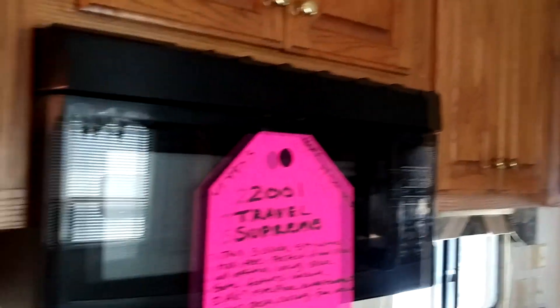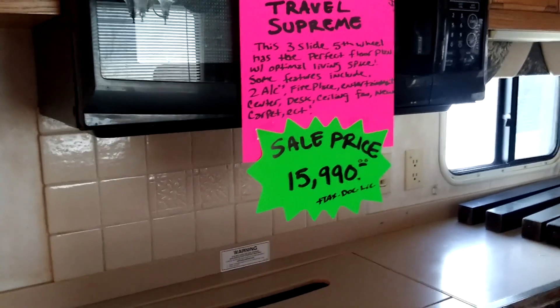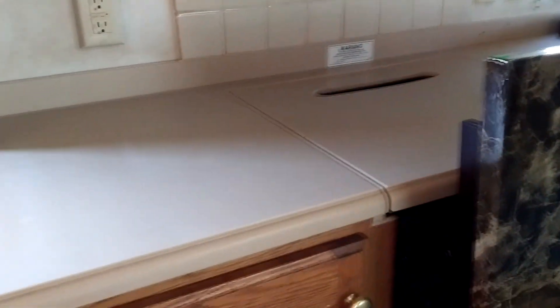Look at the sand on these stairs. Alright — oldie but goodie. The wood in this thing is solid — solid oak. They don't make them like this anymore. 2001 Travel Supreme, $15,900. I'm telling you right now, this is an oldie but goodie. There's all kinds of water damage, but this is an almost 20-year-old rig with a really bad sewer problem.